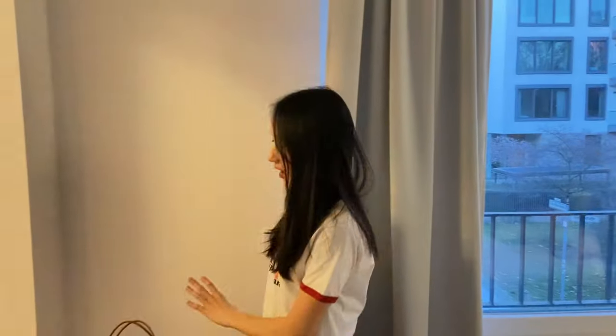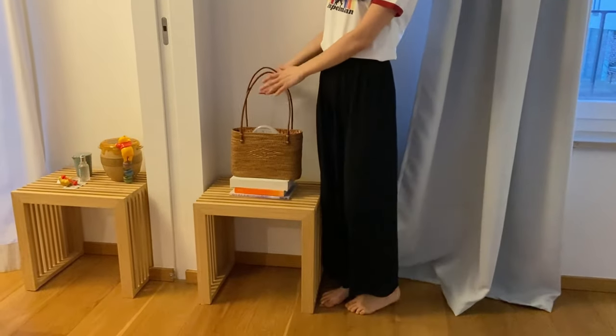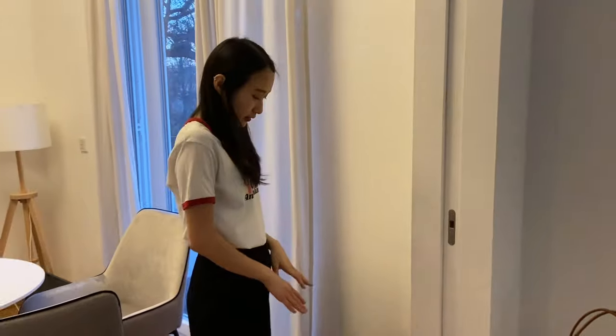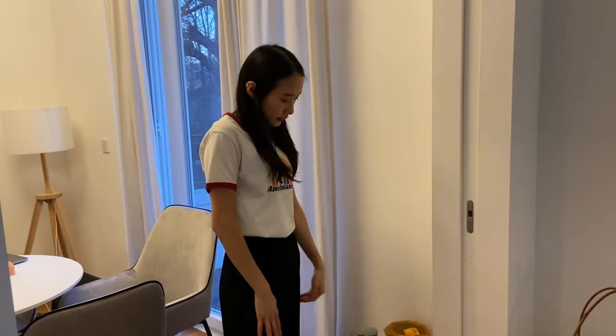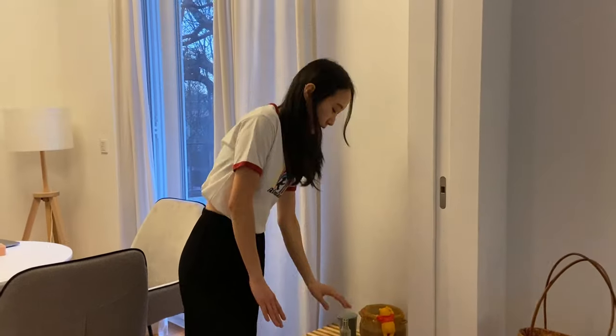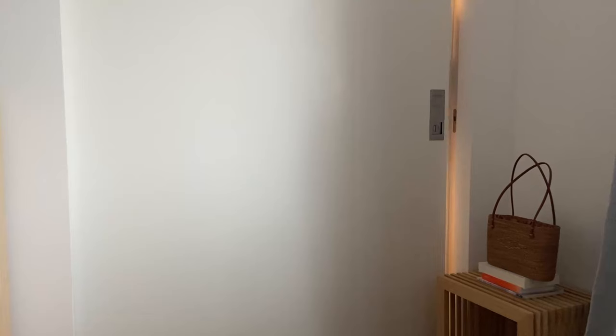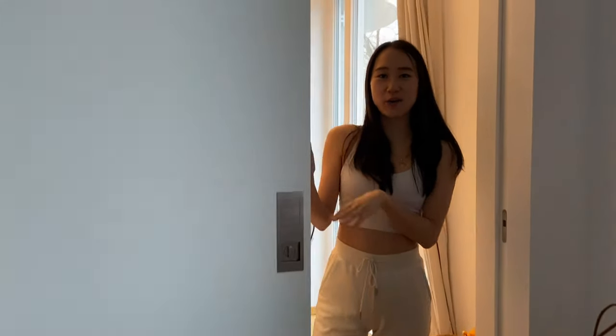I have some small decorations — I got this bag from Bali, and on these shelves I have small souvenirs from Tokyo, Bali, and Cologne. It's my small travel collection. Now I'll show you the dining room, living room, and kitchen.